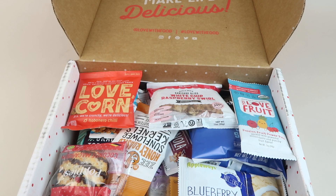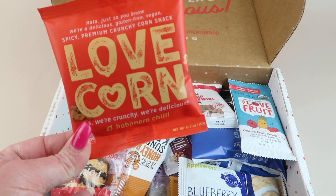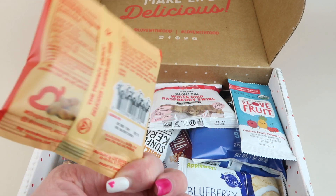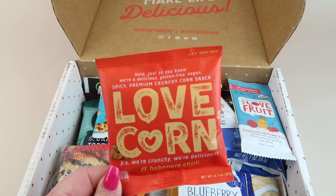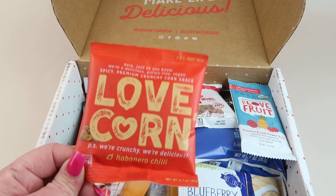Let's take a look at the snacks. First up from Love Corn, we have some habanero chili. I like these — I'm the only one who's going to eat these because I'm the only one who likes spice, but they're good.